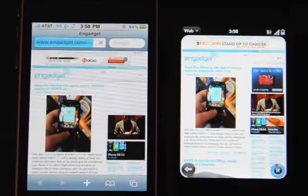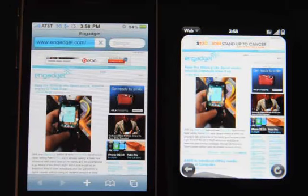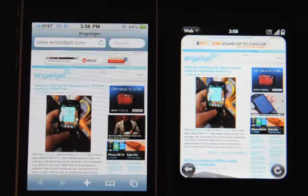It looks like the Pre is almost finished. The iPhone is still loading up a few pieces — and there we go, it's still loading. I've done this test before, and you can see the Pre is fairly snappy.